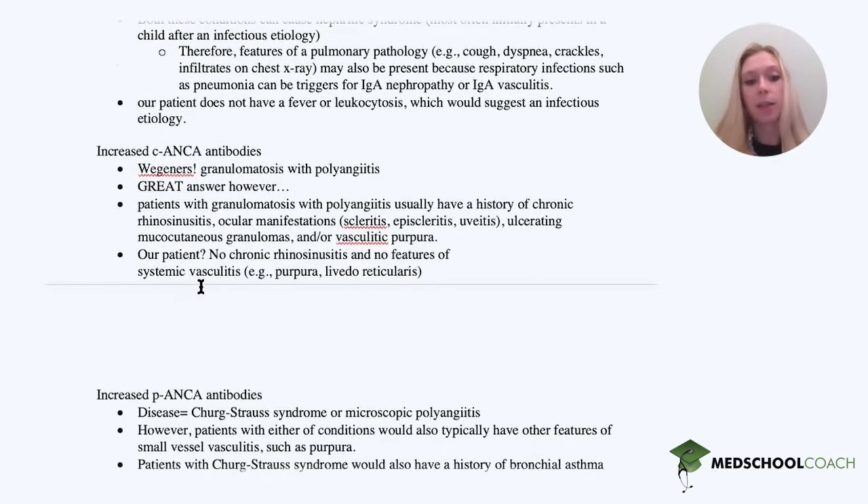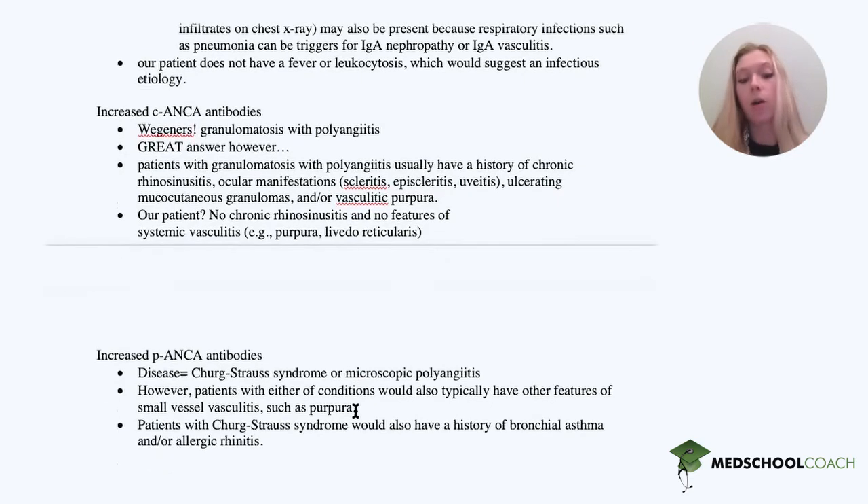Increased P-ANCA antibodies — that's Churg-Strauss disease, now called microscopic polyangiitis on boards. These patients would present with small vessel vasculitis such as purpura, and there would also be a history of bronchial asthma or allergic rhinitis, which we do not see in our patient.